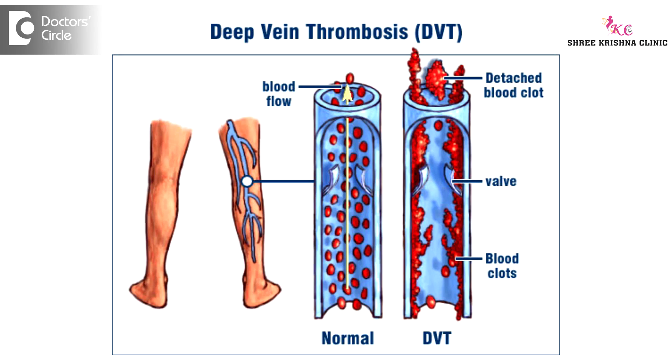Gestodene is a third-generation progesterone, that is a newer progesterone. It has fewer side effects compared to older generation progesterone. However, it is associated with a small increased risk of deep vein thrombosis, that is blood clotting in the veins.